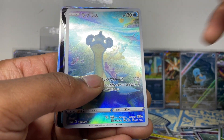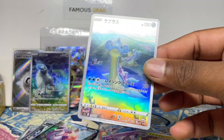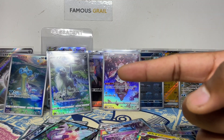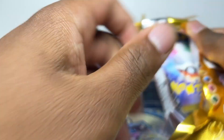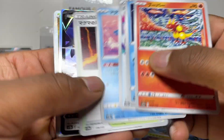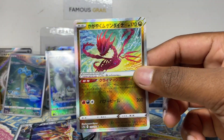We literally got the Lapras AR right off the bat as well, and then Palkia holo. We just got all the hits right off the bat — three ARs, secret energy, and the Eternatus AR, which is the one we get the most of. Oh my god, right off the bat we just got every hit spot!